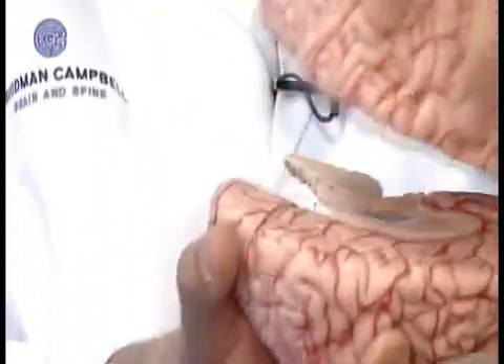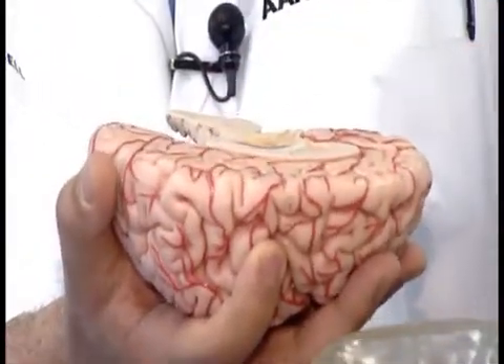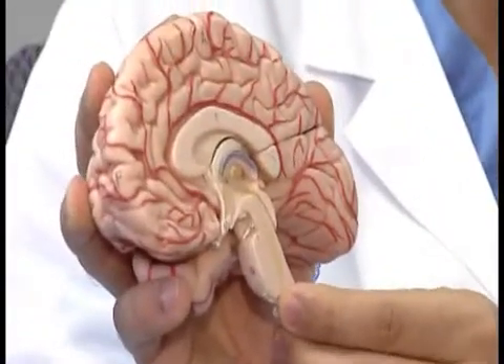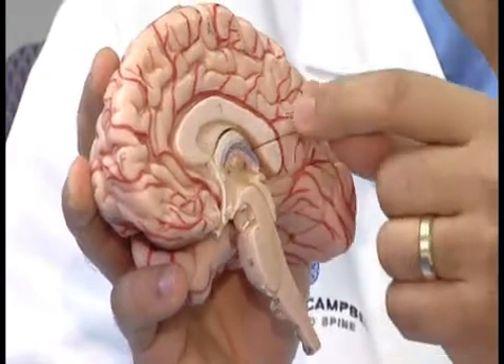If we look at the inside part of the brain — the brain is two hemispheres — I'm going to remove the left hemisphere and look at the right hemisphere, and you can see this part of the brain controls vision.